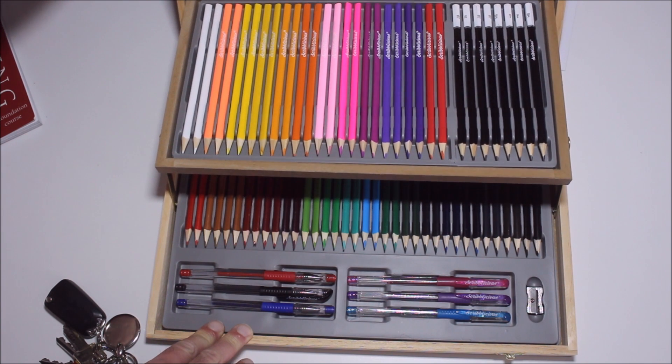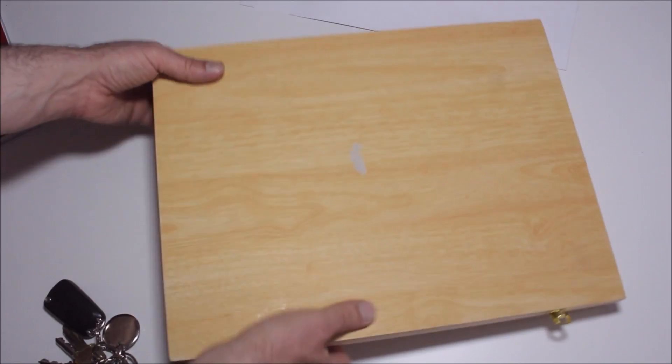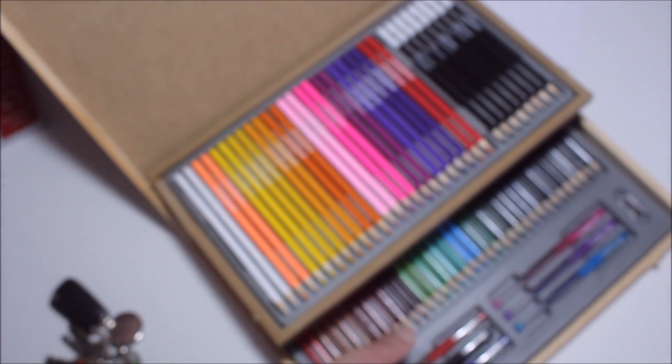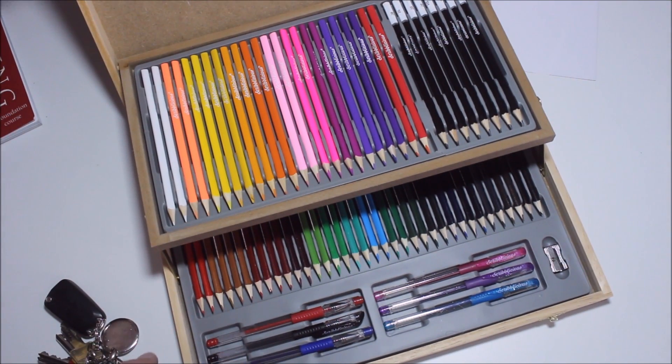How far do the hinges go? I wouldn't want to go any further back than that because it just sort of feels like it would probably end up breaking the hinges. The hinges aren't going to go much further back than that — definitely a demonstration model. I wouldn't want to go any further back than that for fear of snapping everything.